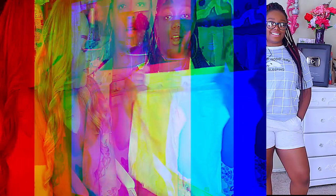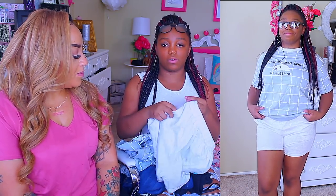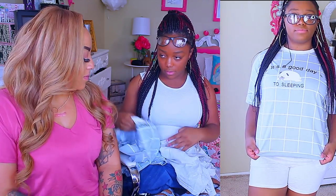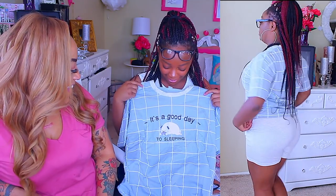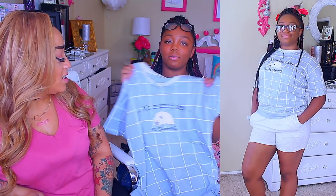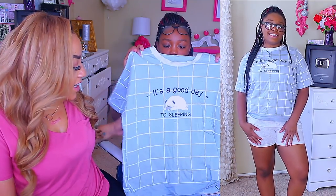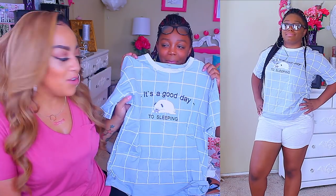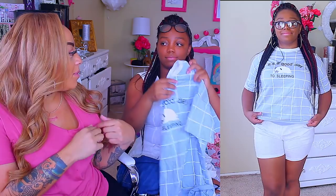I got these PJs — they're super cute. The shorts are really cute, really stretchy, and not too short. They even have pockets, which I didn't realize! The shirt was really cute too. The only problem was the grammar — it says 'It's a good day to sleeping.' I think they meant 'sleep in' or 'for sleeping,' but either way it's really cute. I like the design and the little doggy on it. The elastic waist is nice and I love that it has pockets.